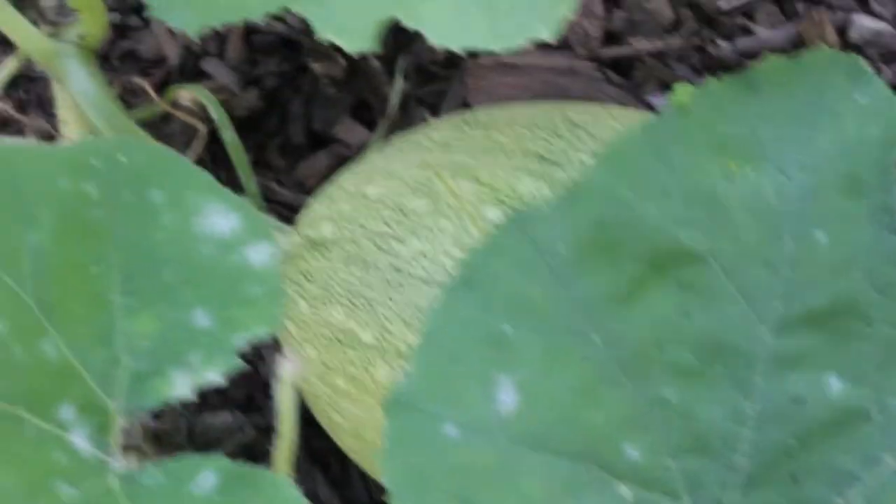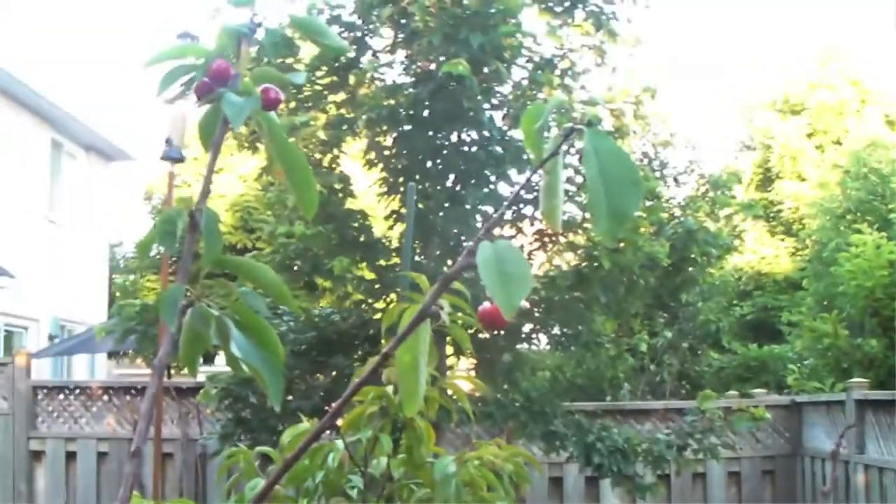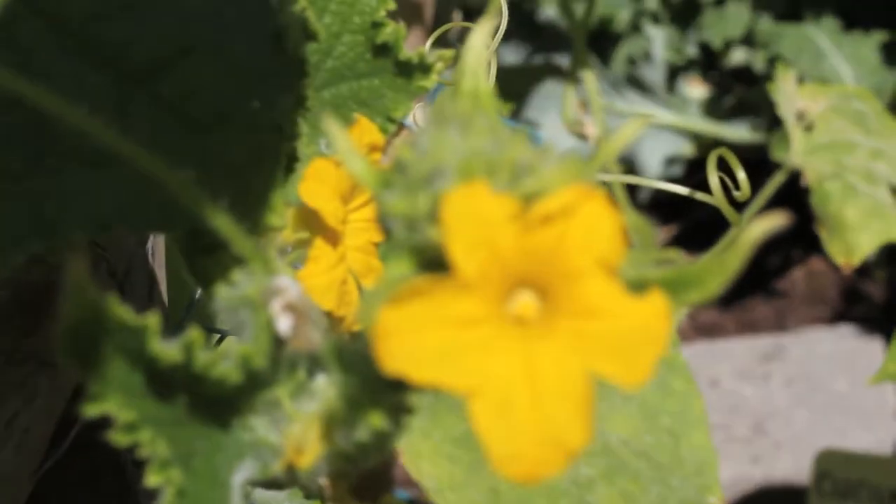Here we have watermelon and we have three of them growing, and then we have beans. Cherry tree. And here we have a peach tree. And then all of our radishes are done. And then these are our cucumbers.